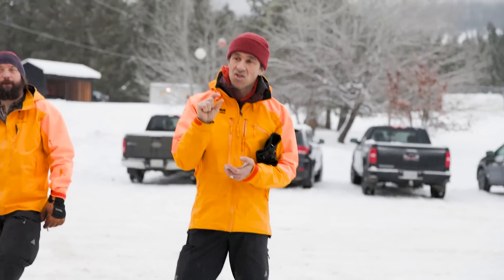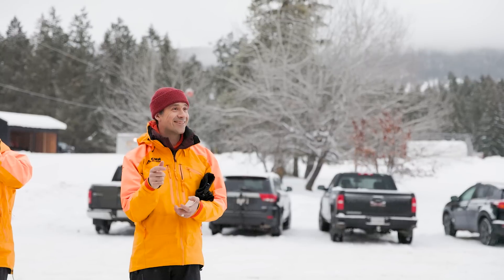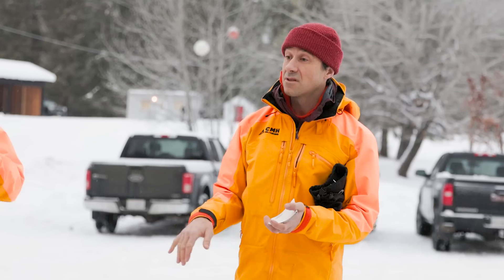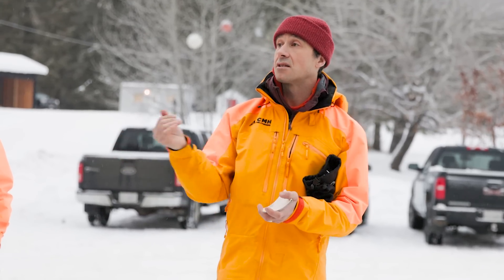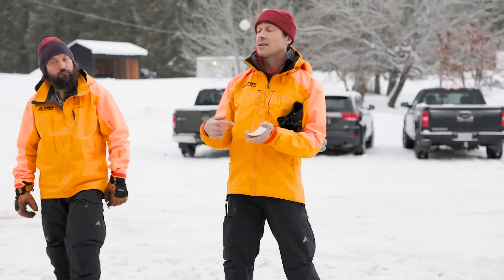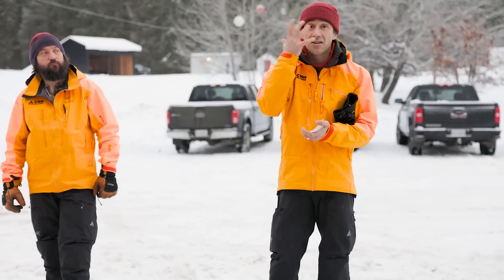We did the whole beacon searches, probes — the whole thing for about a good hour. With avalanches, when they first start they start really slow, and you have this magic one and a half seconds at the very beginning to really improve your situation. If you're traveling with any sort of speed — skiing or snowboarding — trying to get off the moving snow is the best thing.